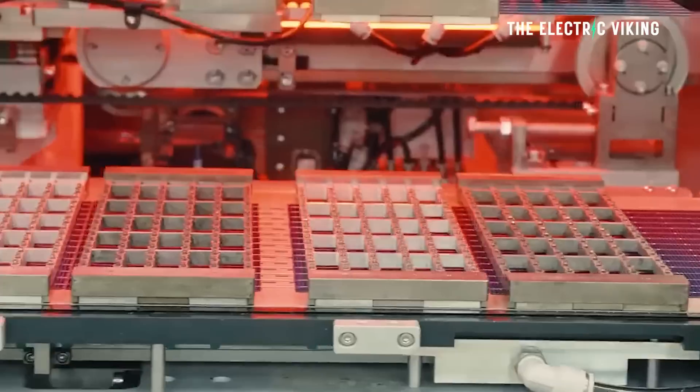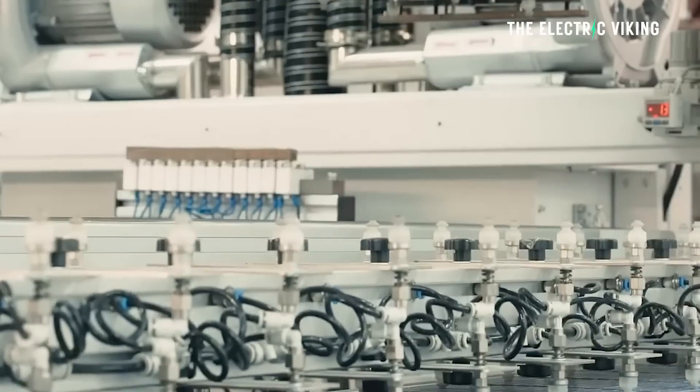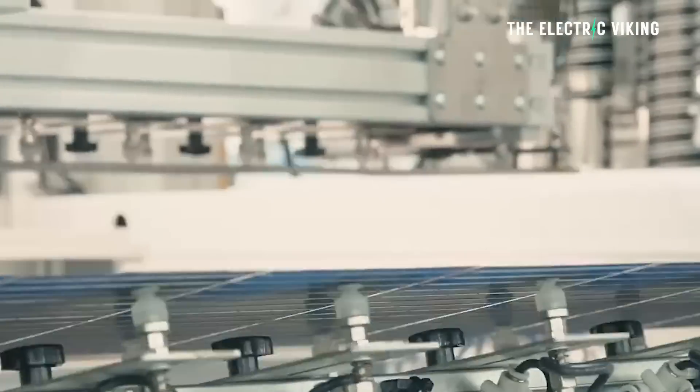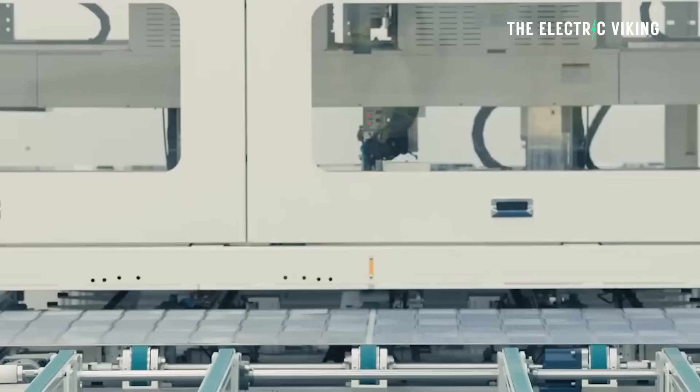The Hyper Ion modules also feature a stable temperature coefficient and a high bifaciality of up to 85%, capable of maintaining power output above 90% after 30 years of use. So this whole idea that solar panels last only 10 years and then you have to chuck them out — it's not true. These panels will give you output above 90% after 30 years. That is amazing.